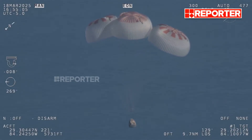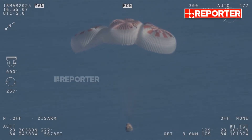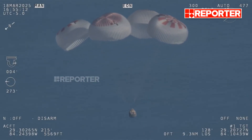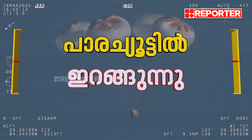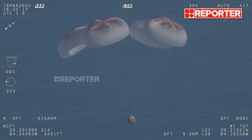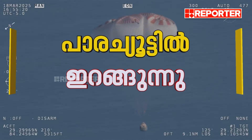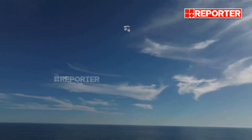If you're just joining us, you're looking at a live view of Crew 9, just minutes away from splashing down off the coast of Tallahassee, Florida. Splashdown is two minutes from now at 2:57 p.m. Pacific. We do have four healthy mains really doing the job there.